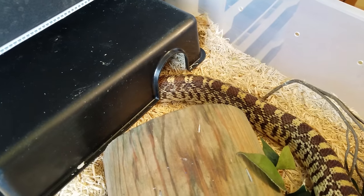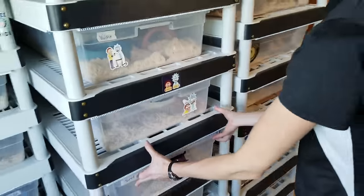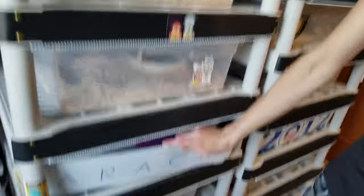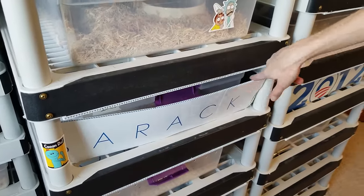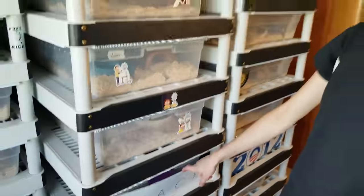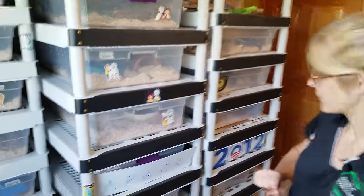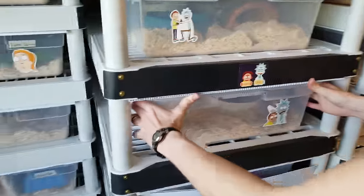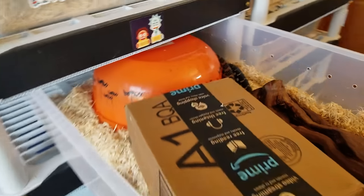We named him Janet because we thought he was a girl at first — he doesn't seem to mind. I have signs on the fronts of a couple bins because it prevents nose rubbing. I've found it really reduces that behavior, and nose rubbing isn't good because snakes can eventually rub their nose raw.